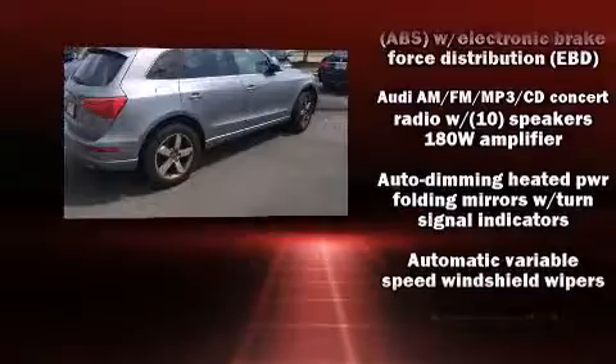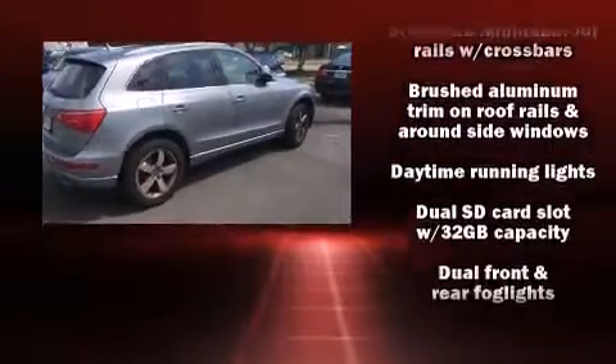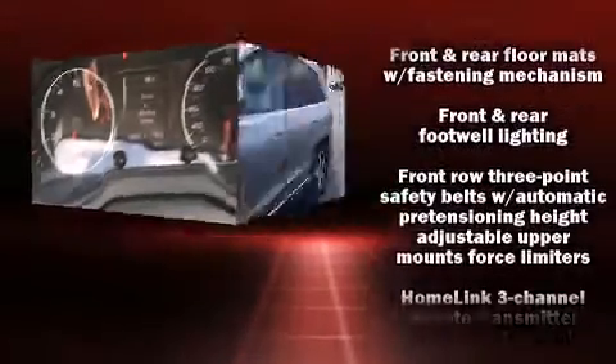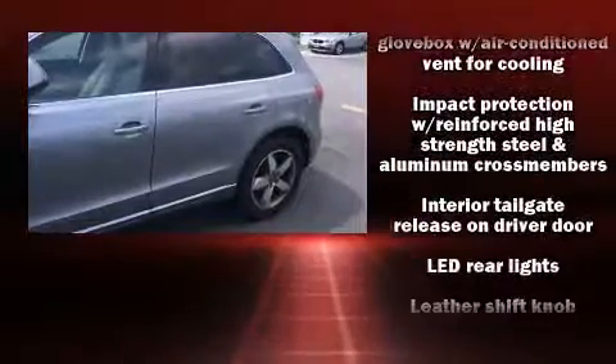Audi ensures the safety and security of its passengers with equipment such as dual front impact airbags, front side impact airbags, traction control, brake assist, a security system, and four-wheel disc brakes with ABS.